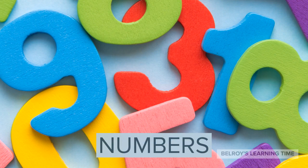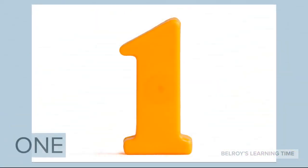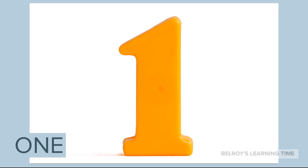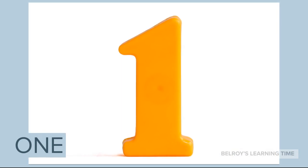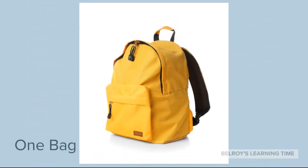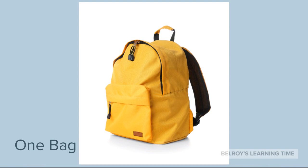Let's start with the number 1. 1 is a very special number. It is the first number in counting. An example of 1 item is 1 bag. 1 bag.